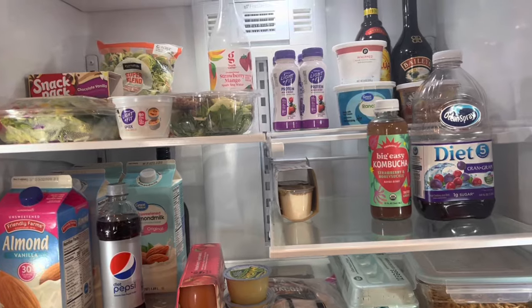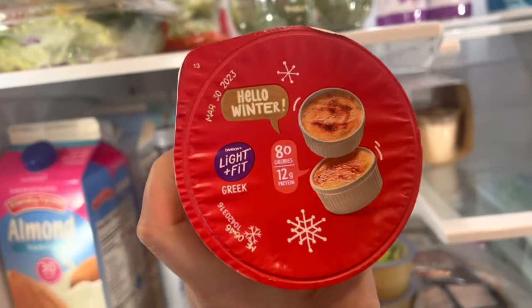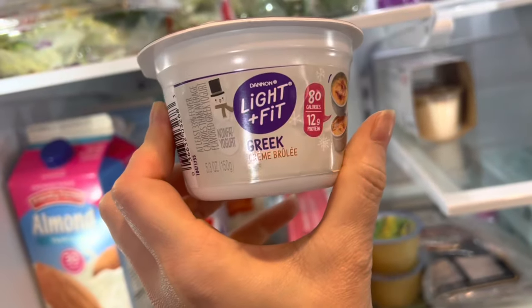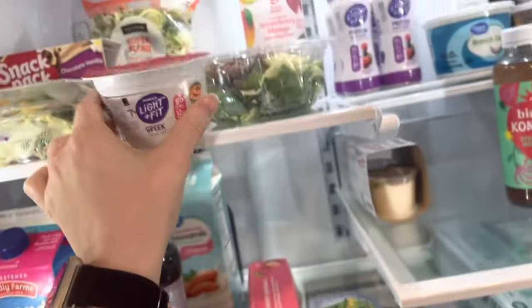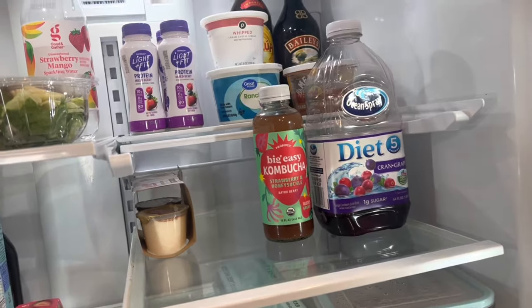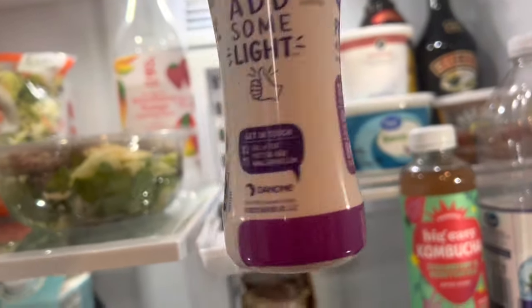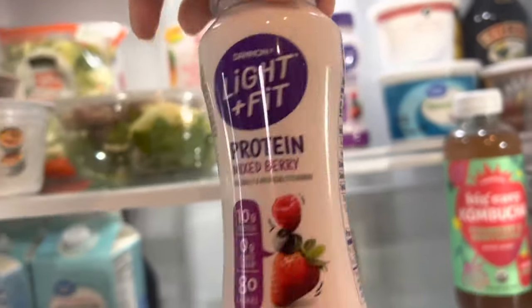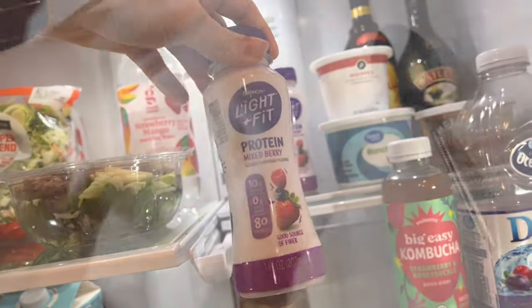On other days when I'm feeling more hungry I'll have oatmeal. I also have Greek yogurt — this is the crème brûlée Light and Fit by Dannon, and it's 80 calories. I'll usually add some granola to that. And then I also have these Light and Fit protein shakes — they're 10 grams of protein and only 80 calories. I actually haven't tried them yet, so I'll let you guys know how those are once I do.